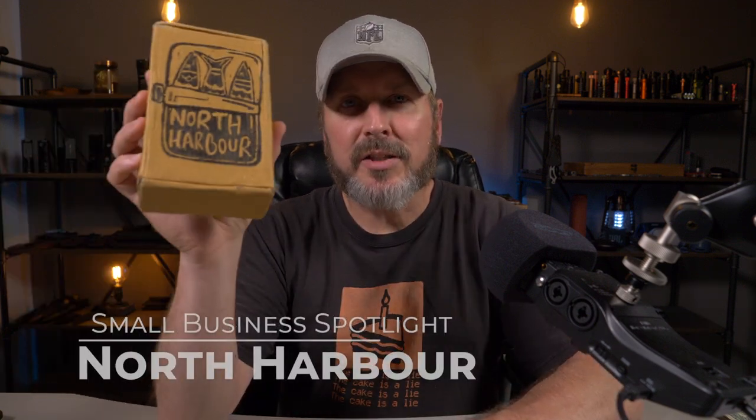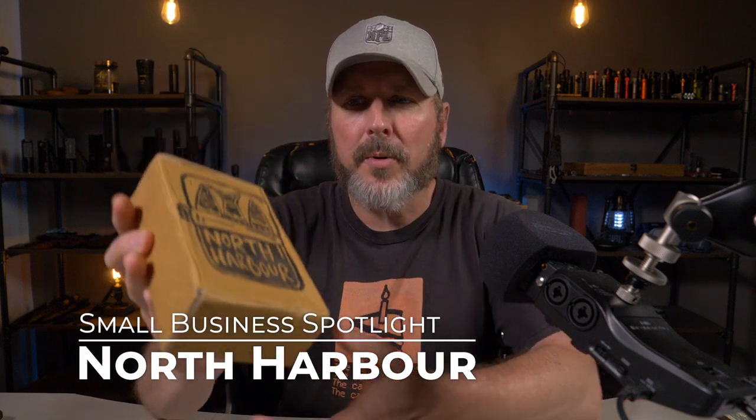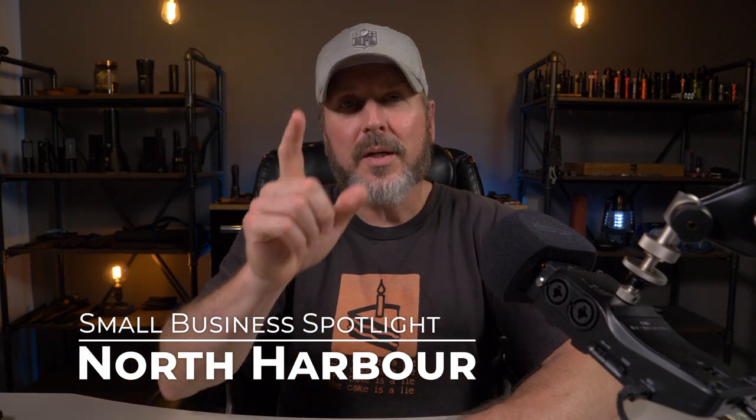It's time for another small business spotlight, and that spotlight today is on a company called North Harbor, and they're out of India. So let's check them out.